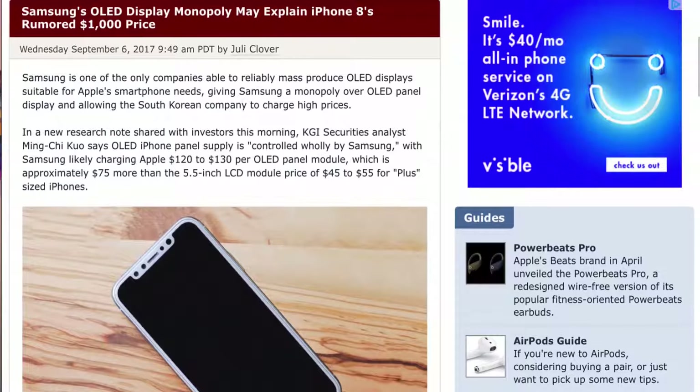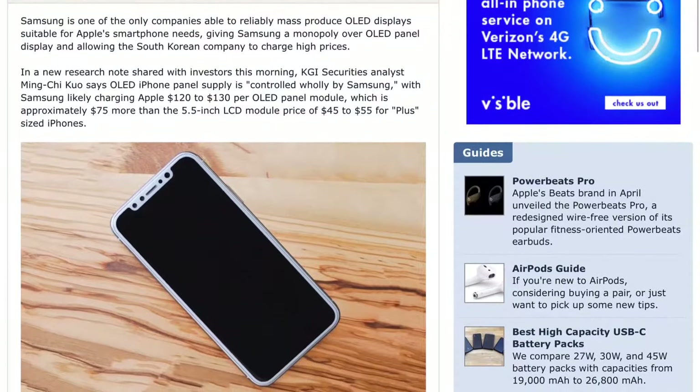The problem is that people only upgrade once every 7 to 10 years — that's not a good money maker. And plus, it wouldn't make sense because Samsung has a monopoly right now on manufacturing OLED displays, because they do it with the iPhones.